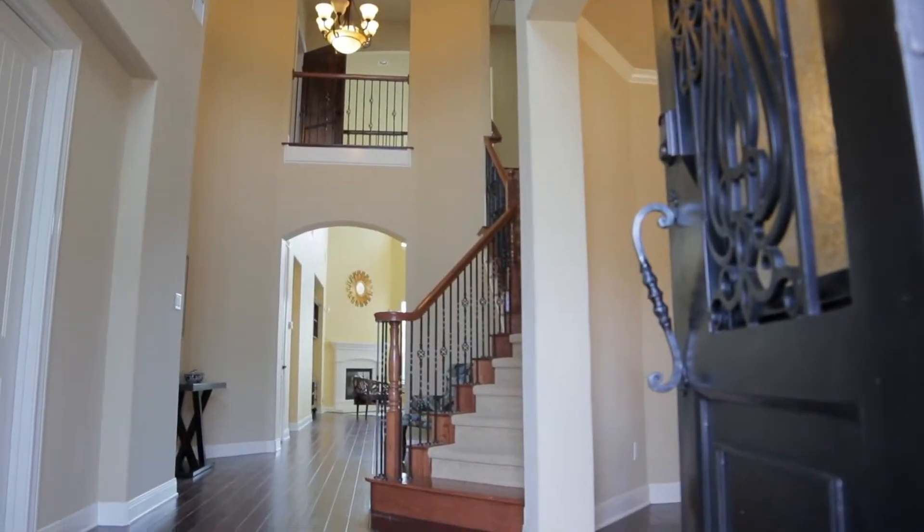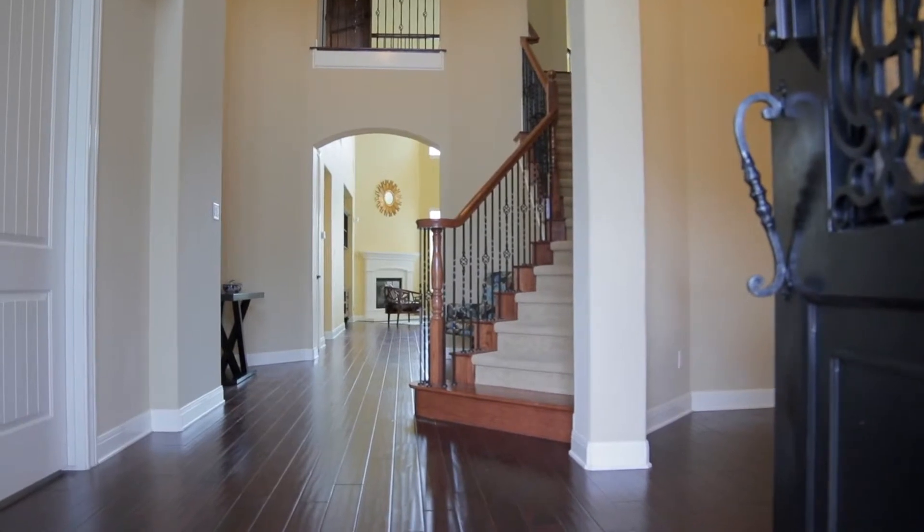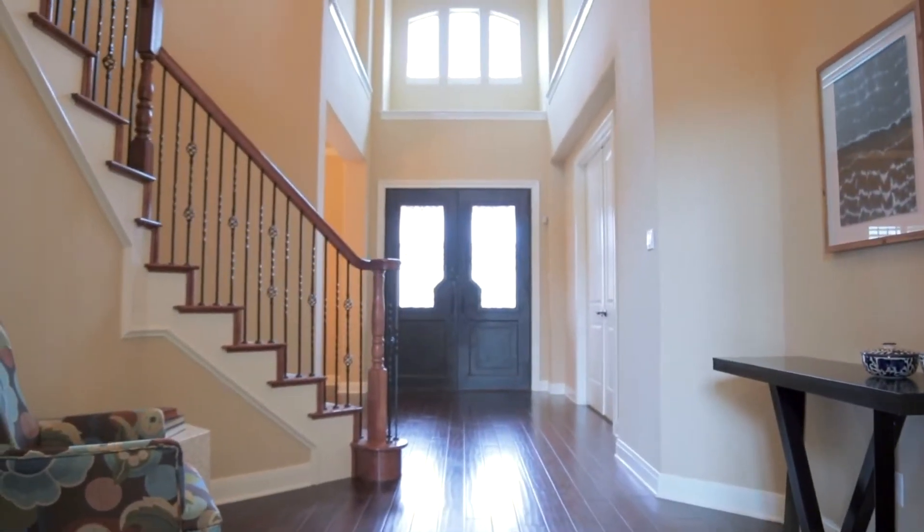Wrought iron Cantera doors open to reveal a two-story foyer, hand-scraped hardwood floors, and an abundance of natural light.